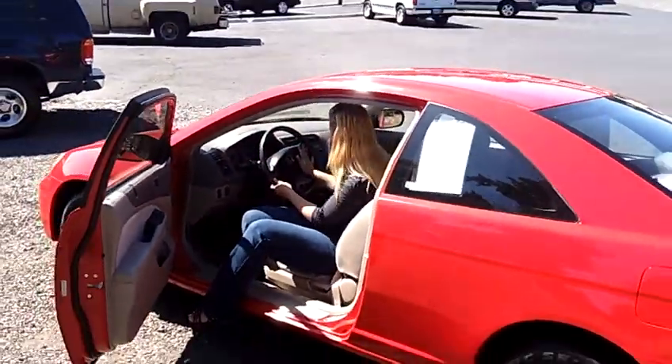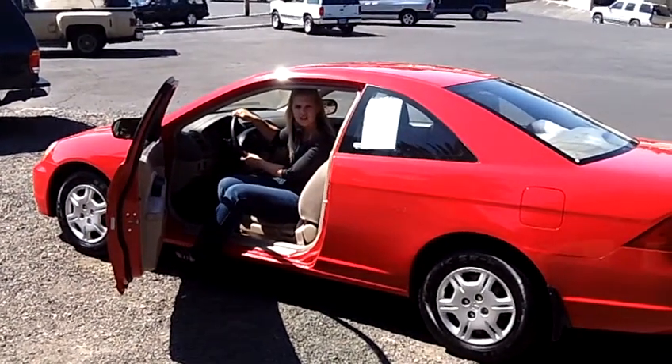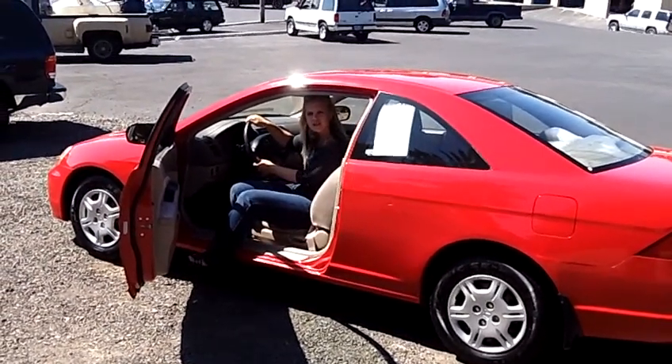We have the cruise control here on the steering wheel. It's a great car. You should definitely come down and give this one a test drive. Also send us an email or give us a call.